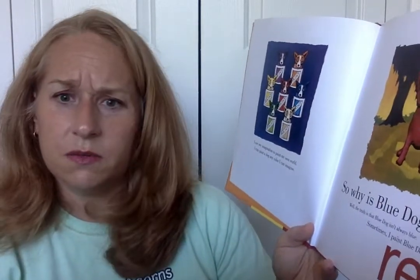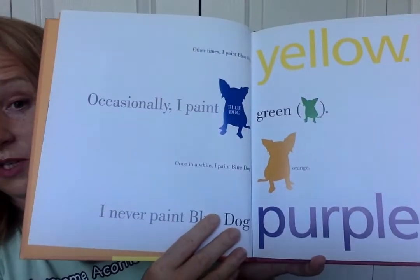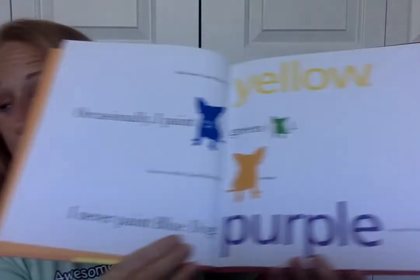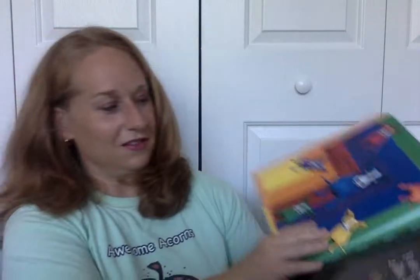Well, the truth is Blue Dog isn't always blue. Sometimes I paint Blue Dog red. Amelia sees some secondary colors. Other times I paint Blue Dog yellow. Occasionally I paint Blue Dog green. Once in a while I paint Blue Dog orange. I never ever paint Blue Dog purple — except when I do. I could paint Blue Dog as a rainbow. Those are all the colors mixed together. But most of the time, I paint Blue Dog blue.